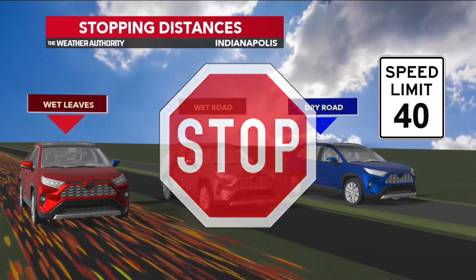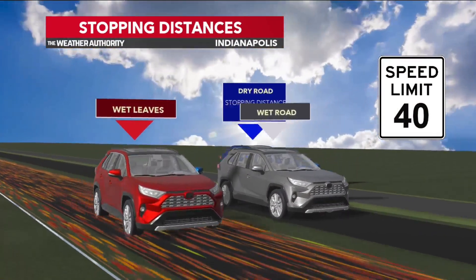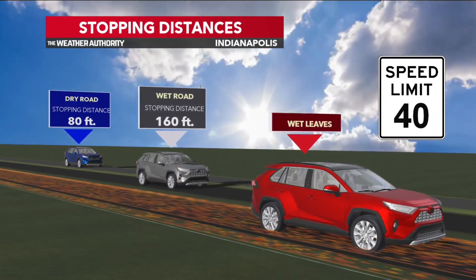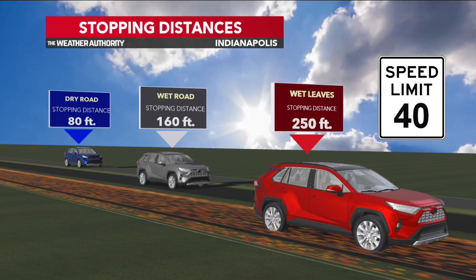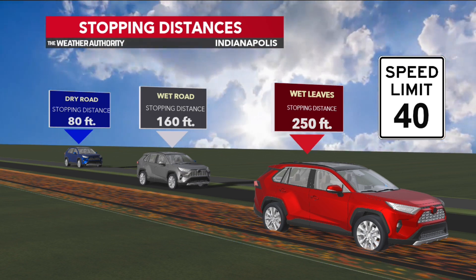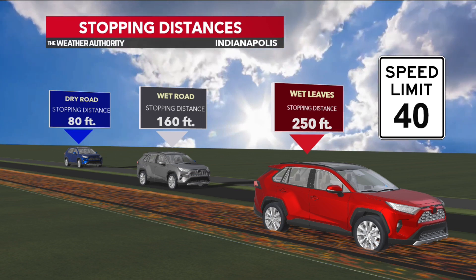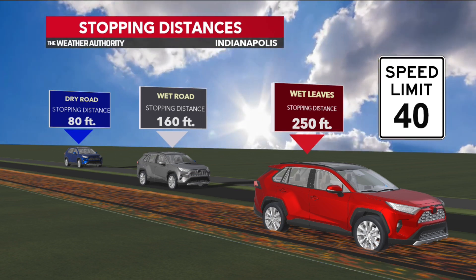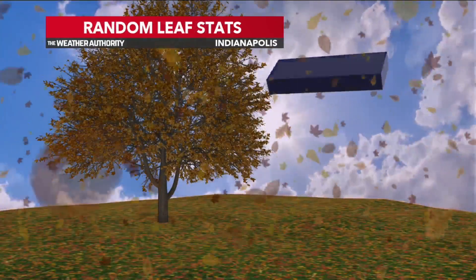Now let's talk about some safety, because yes, it has been so wet. Wet leaves can be slippery — but how does that impact driving? On a dry road, it usually takes about 80 feet to come to a complete stop. Wet roads usually take about 160 feet to come to a complete stop. On wet leaves, it can take up to 250 feet to come to a complete stop. So when there are wet leaves on the ground, you want to make sure you have extra space between you and the car in front of you.